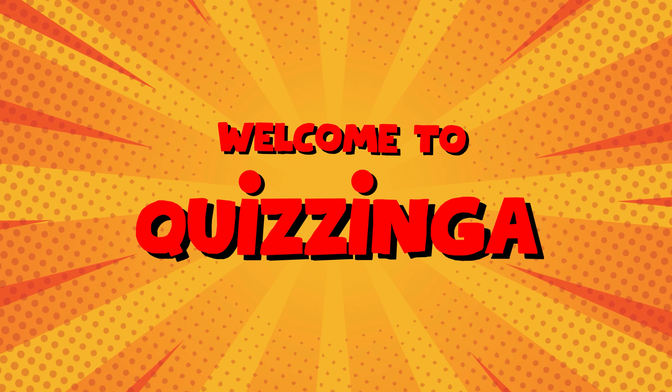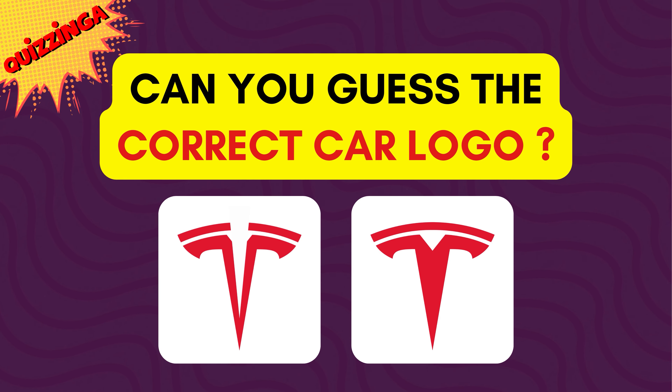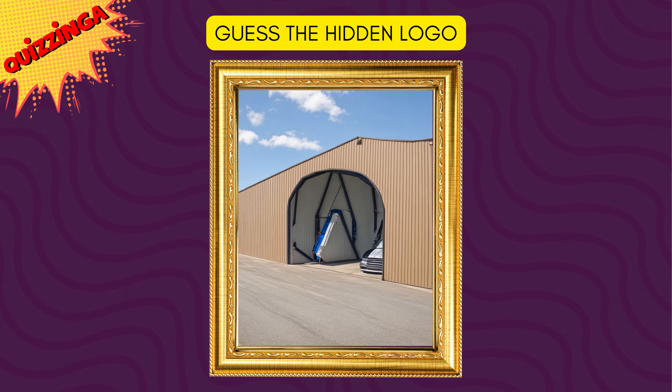Welcome back to Quizinga! Can you guess the correct car logo? Let's test your photographic memory with these 36 questions. We have also added bonus rounds for you to flaunt your skills. Let's start with the easy ones.